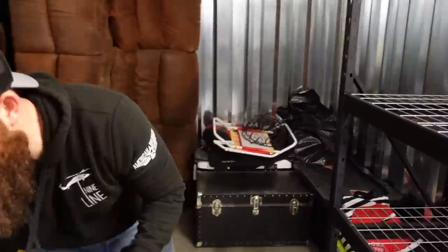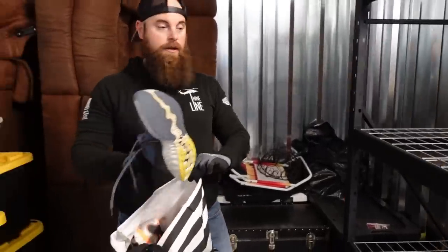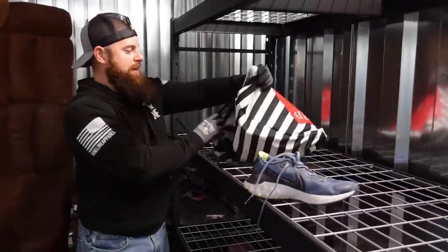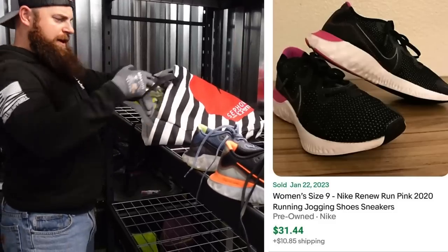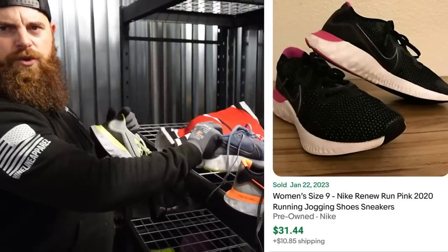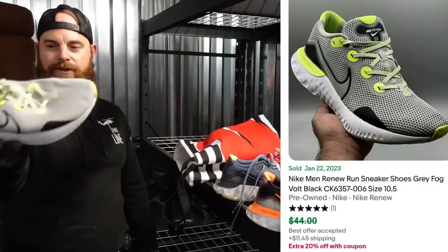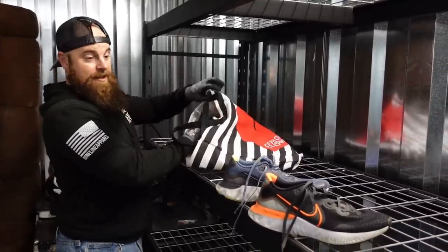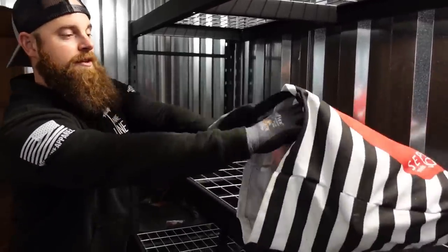Looks just like bedding. We found that guy's shoe — his friend. We found some Nikes in here. No Jordans, but these aren't bad — not in bad condition. We already have his friend from another video. They're called Nike Renews, probably only worth about 20 bucks in used condition but they are in decent condition. They look like running shoes. That's probably 60 bucks in shoes right there.